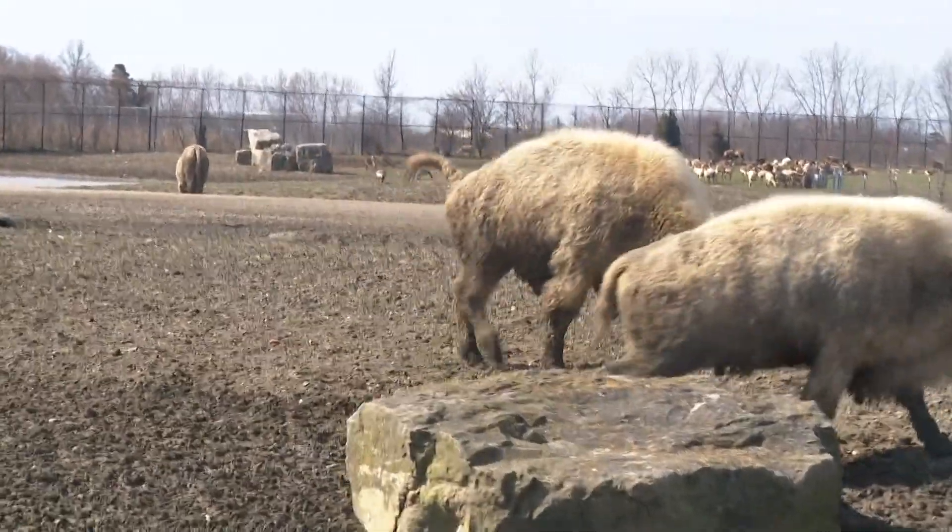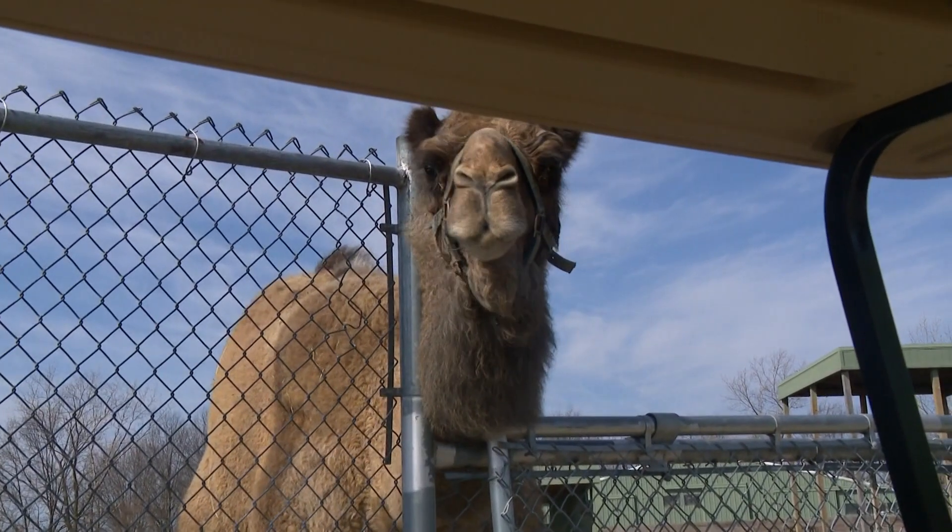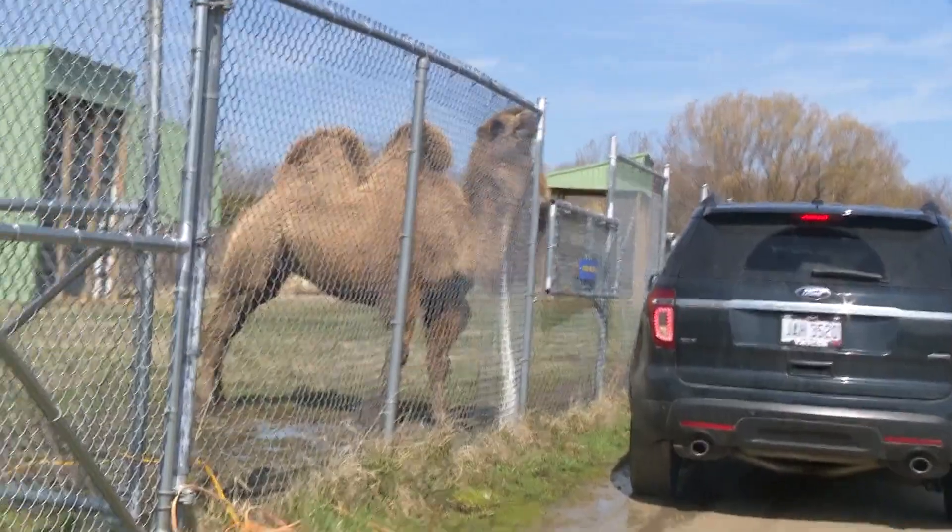This is definitely an interactive experience. We want to make sure that all our guests realize when they come here, they're going to get to experience these animals up close and personal. The camel took his cup!